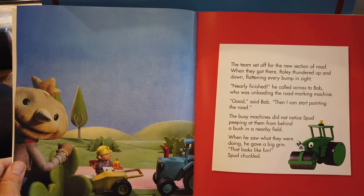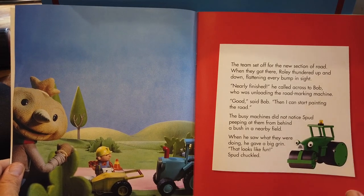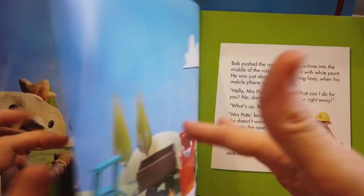The busy machines did not notice Spud peeping at them from behind a bush in a nearby field. When he saw what they were doing, he gave a big grin. 'That looks like fun,' Spud chuckled.